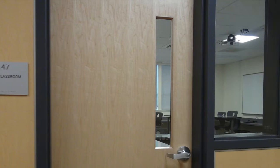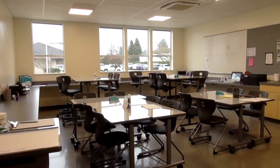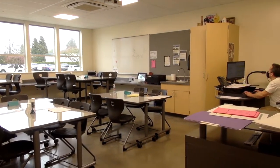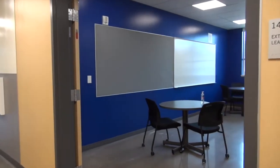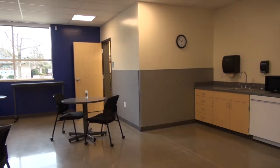In this classroom, we will house our ITS program which serves our students from 18 to 21. The extended learning area provides space for students to connect with each other, study, or talk to other adults regarding what they need.